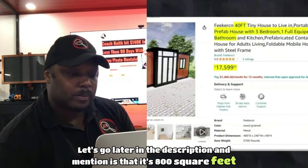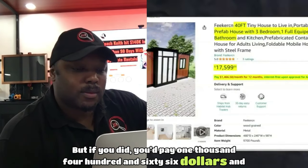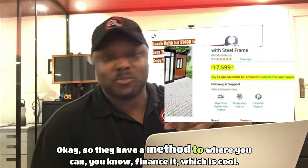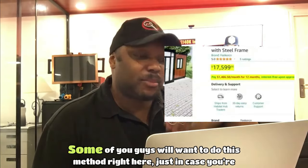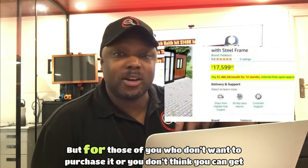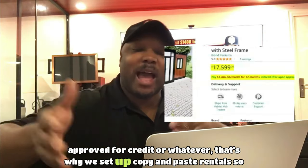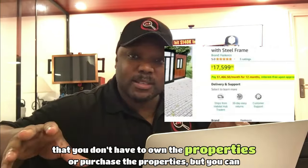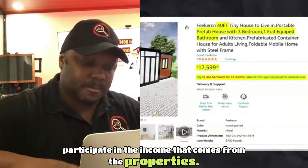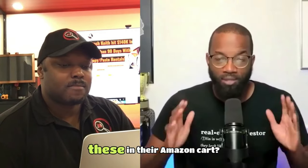The description mentions it's 800 square feet. You don't have to finance with the Amazon credit card, but if you did, you'd pay $1,466.15 per month, paid off in 12 months. They do have a financing method, which is cool. Some of you will want to do this if you're into physical assets. For those who don't want to purchase or can't get approved for credit, that's why we set up copy and paste rentals — so you don't have to own the properties but can still participate in the income. Am I the only one tempted to put one of these in their Amazon cart?